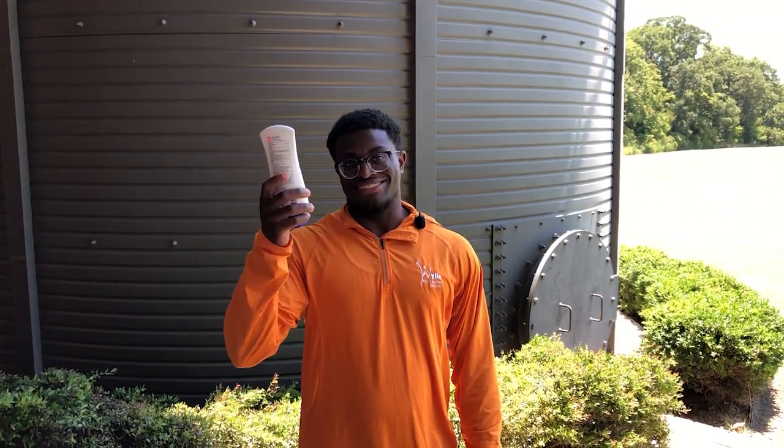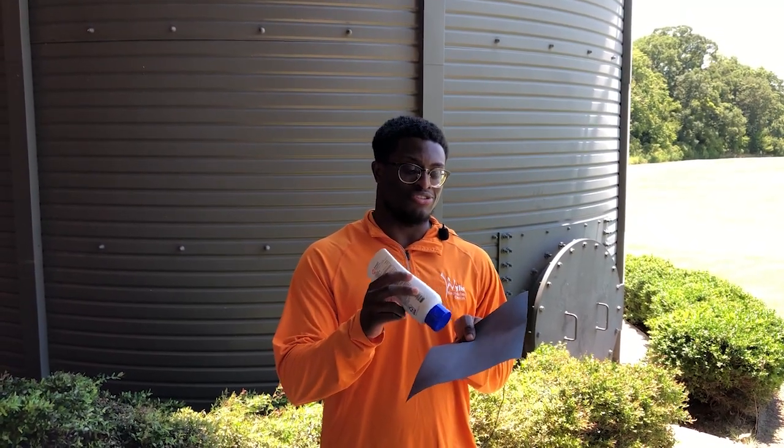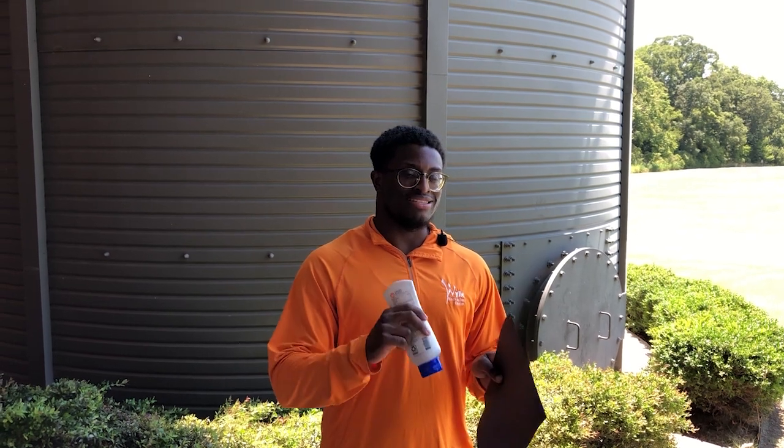If they do, you can show them the value of sunscreen by using a black piece of construction paper and this sunscreen right here. So what we'll do is I will put a dab of sunscreen onto the construction paper and we'll let it sit in the sun for a few hours and we'll show you guys the results and how effective the sunscreen is.